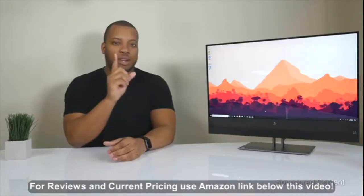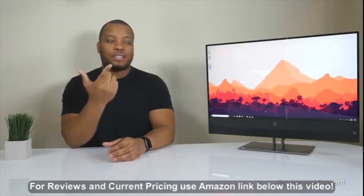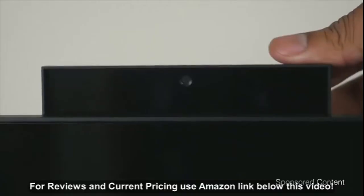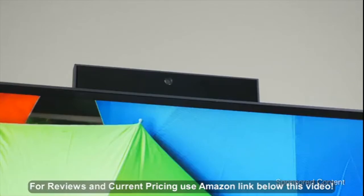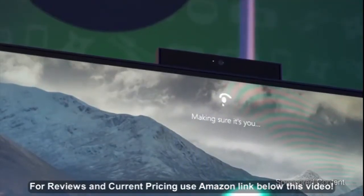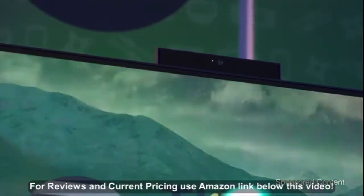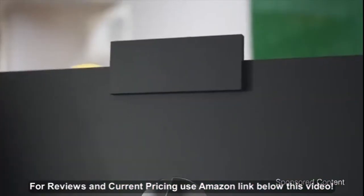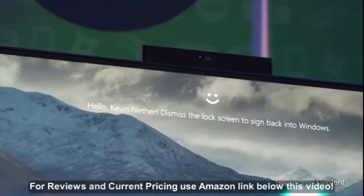Now, this display does have one secret, and that is the webcam, because you can't see it right now. That's because the webcam is actually hiding in the back, which does help with privacy concerns. Another nice feature baked into Windows 10 is that it can recognize your face and log you into your profile. You can pop the camera up, look at it, and it unlocks and gets you into Windows.